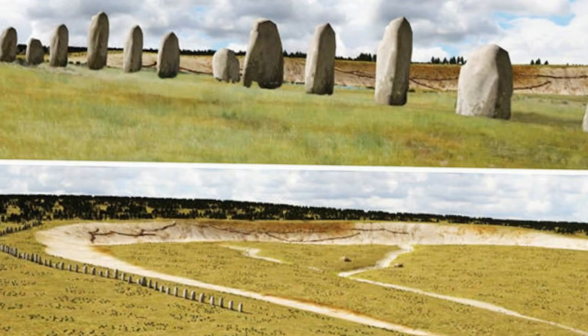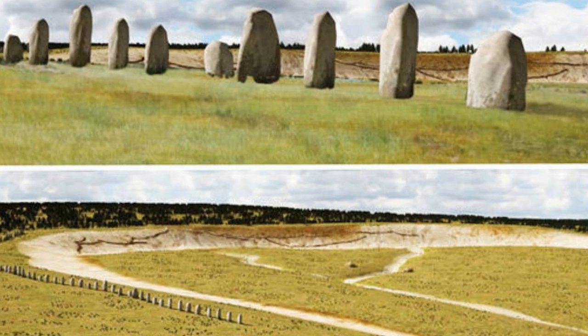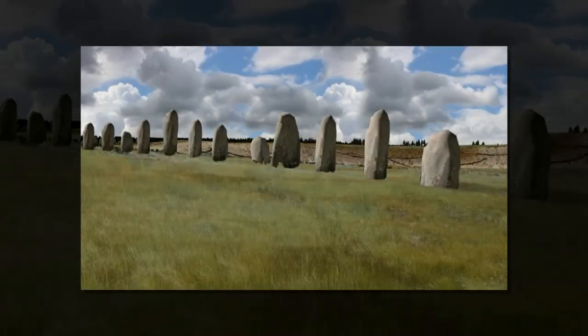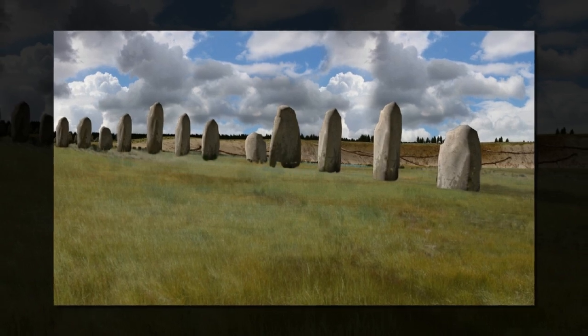Our high-resolution ground-penetrating radar data has revealed an amazing row of up to 90 standing stones, a number of which have survived after being pushed over, and a massive bank placed over the stones.